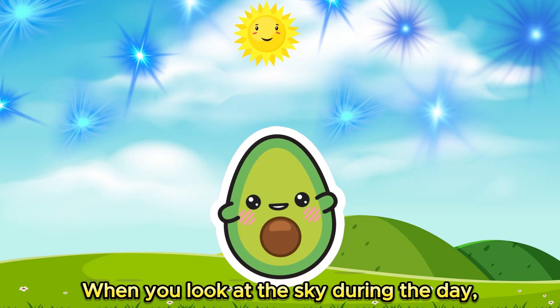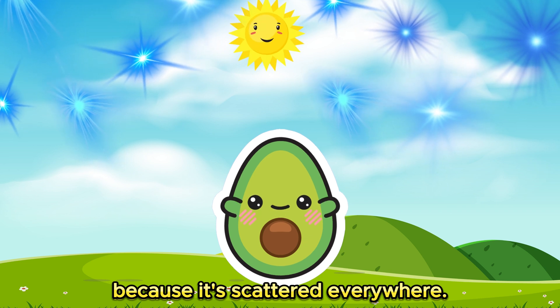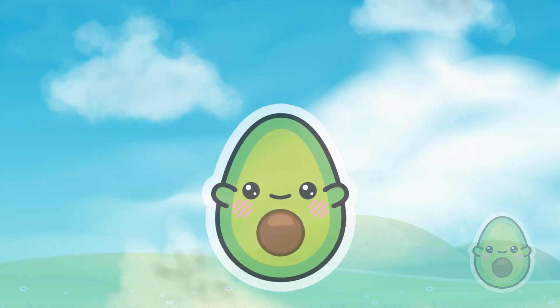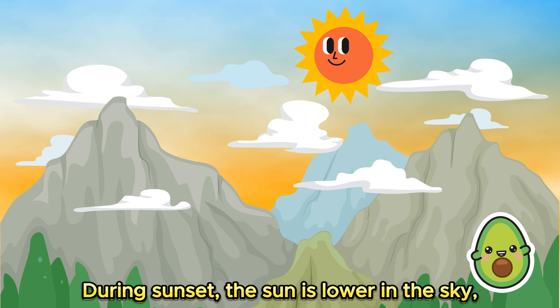When you look at the sky during the day, you see the blue light coming from all directions because it's scattered everywhere. That's why the sky looks blue! And you know what's really cool? During sunset, the Sun is lower in the sky.